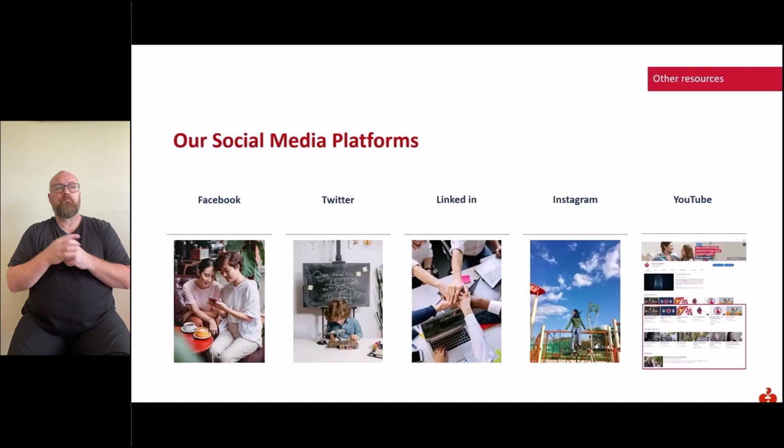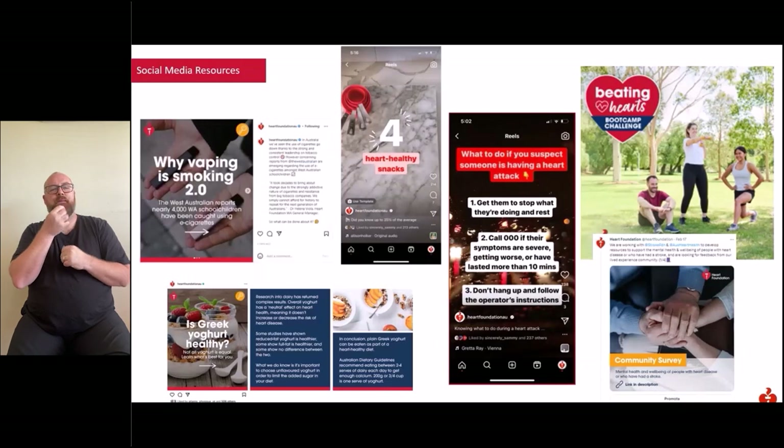The Heart Foundation uses social media to present critical heart health information in short, easy-to-understand and entertaining ways, helping Australians through healthy eating, exercise and positivity. You can search for the Heart Foundation on any platform for a daily digest of interesting information, covering topics such as why vaping is smoking 2.0, the beating hearts boot camp, INR, community surveys, and whether Greek yogurt is healthy.